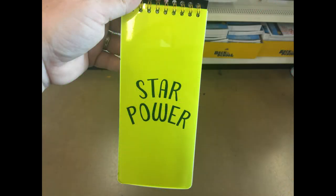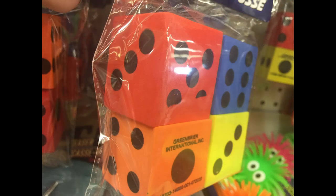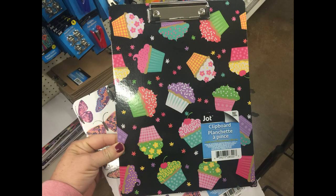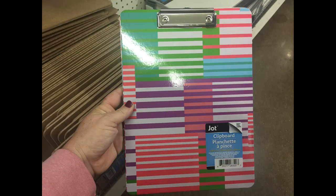They also had these list pads. There were four different ones of those in the neon colors and pastels. I also found these new foam dies. You get four in a pack and they have a nice square edge — those would be fun to craft with. They also had some new clipboards in different designs and colors, and those were the Jop brand.